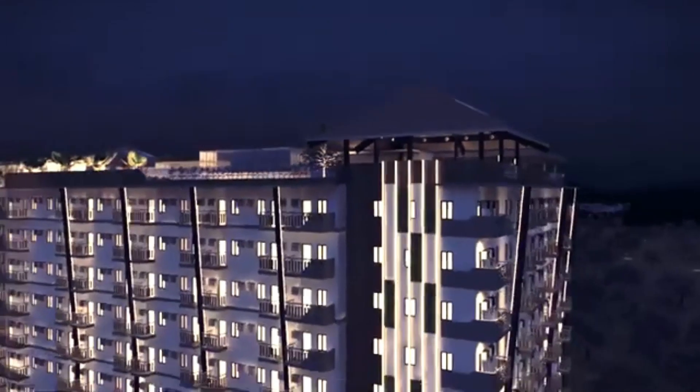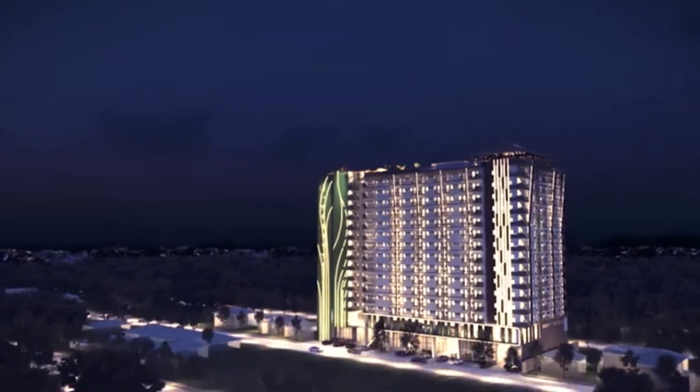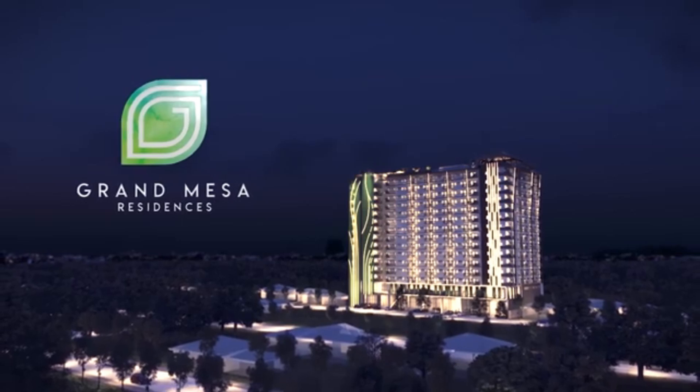Grand Mesa Residences will truly be a marvel of North Quezon City. With its stunning design, biophilic architecture, and modern amenities, residents will be truly proud to call Grand Mesa Residences their home.